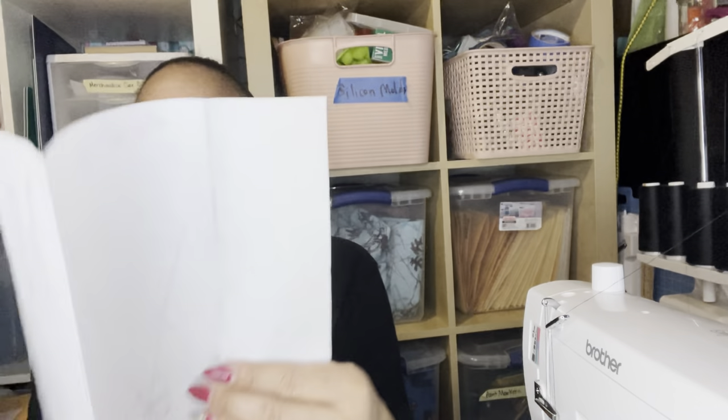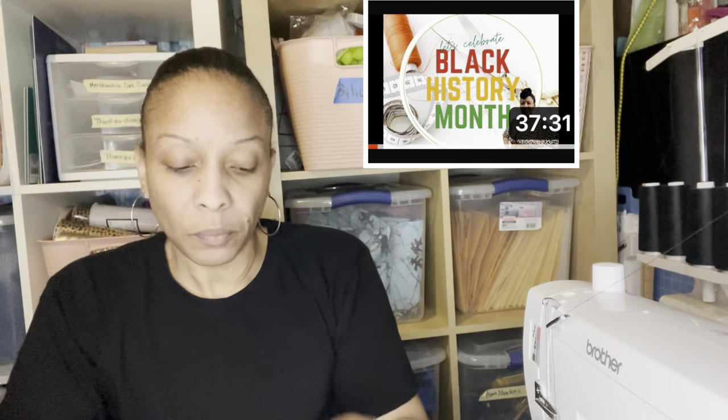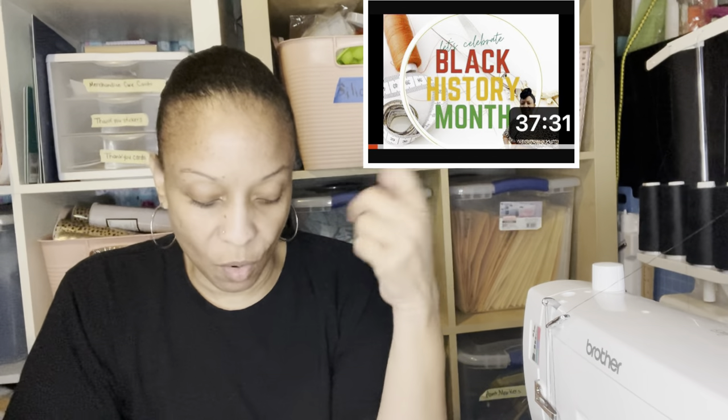The self-drafted bag — I shared the pattern on the sew-along video I posted yesterday. I give you the measurements in that video if you'd like to try and make it. It was very easy, nothing to it. Those were my makes for this week.